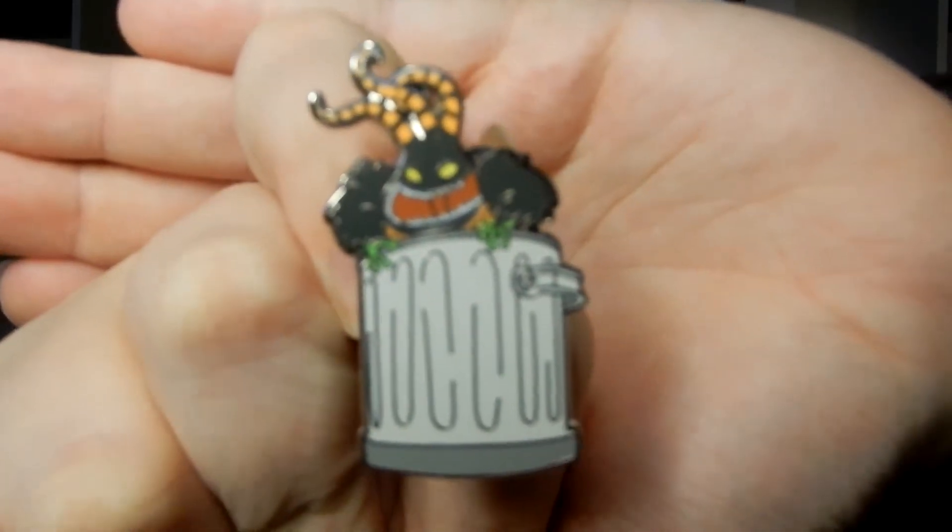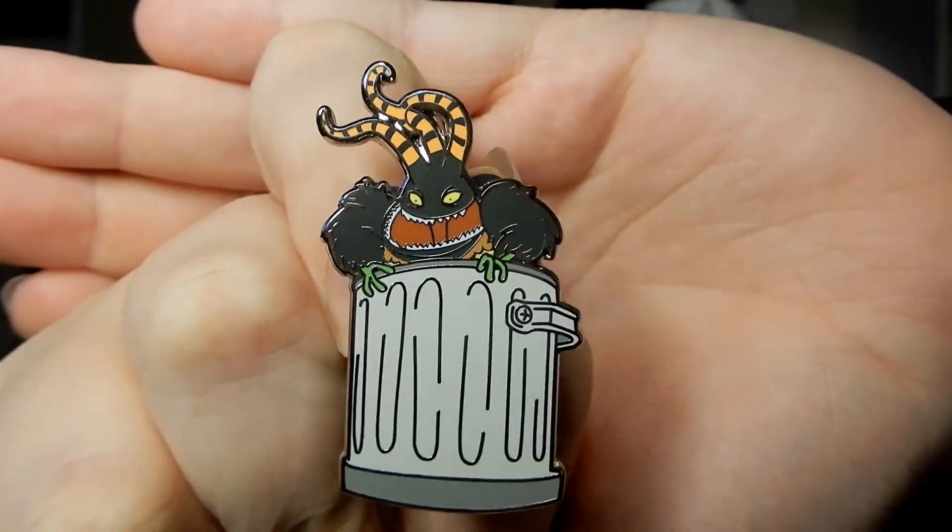We are on to the second box now. These are much bigger pins. I think this one might be Harlequin in his garbage can. I think I'm right — I'm right! Oh my gosh, these are so cool.